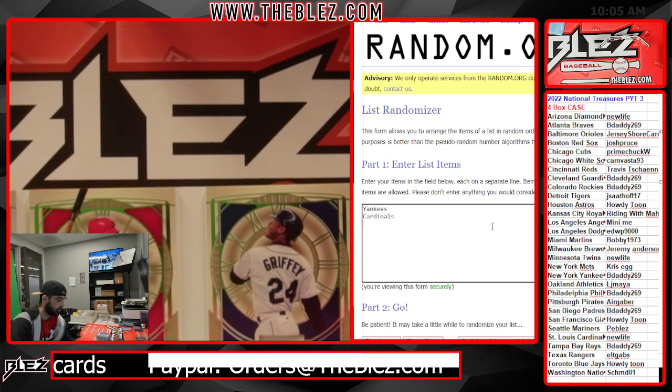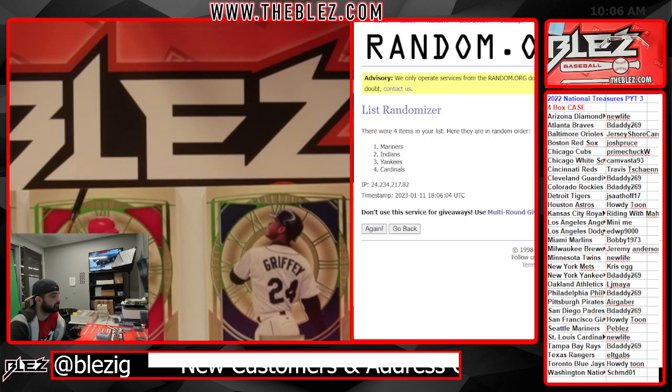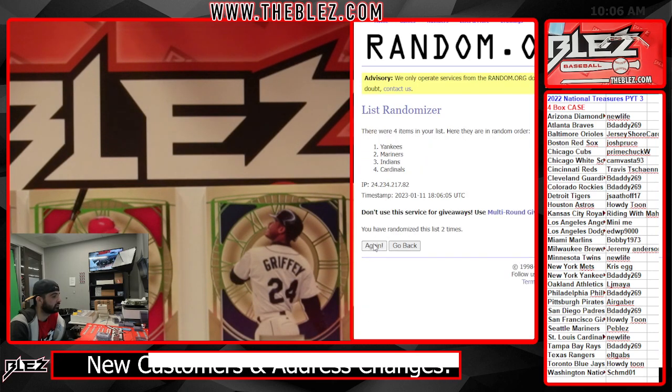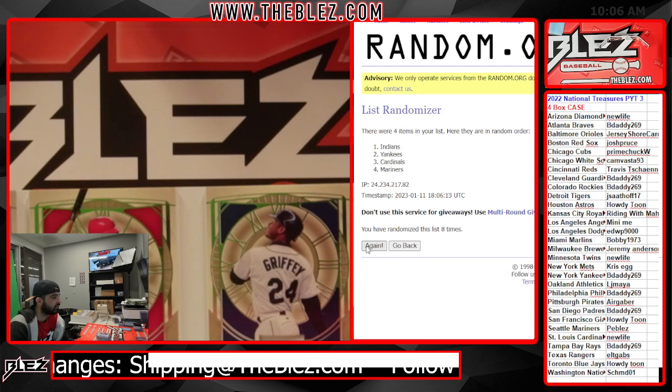Yankees, Cardinals, Mariners, Indians — top spot takes home the book. Dice roll is an 8: 1, 2, 3, 4, 5, 6, 7 — 8th and final. It's going to the Indians for B-Daddy!